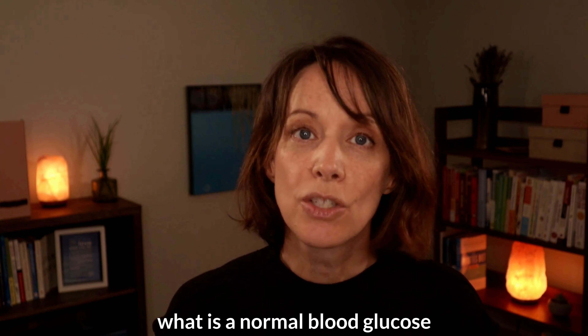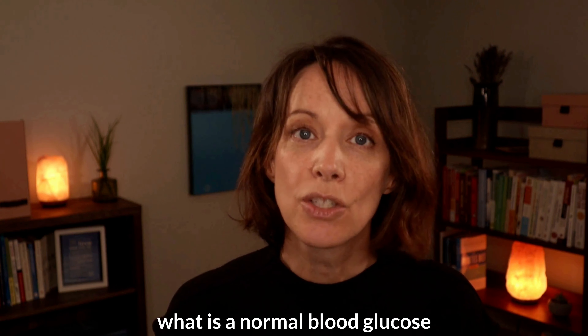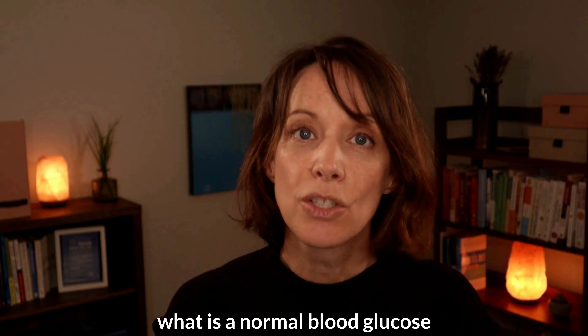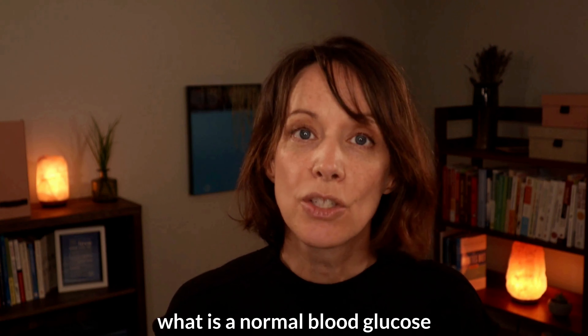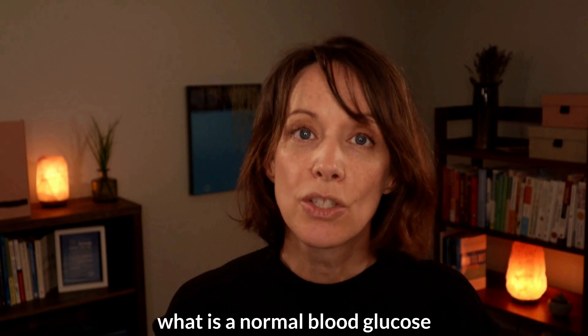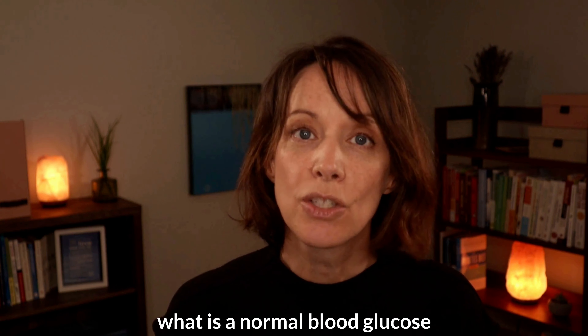We do this so our children can thrive now and can grow into adults that live a normal life — not a life where they have a hard time seeing or have gone blind, not a life where they worry they won't be able to heal from a wound, not a life where they might need kidney dialysis or their balance is off or they're unable to conceive a baby, not a life filled with countless medical appointments because they have diabetic complications. Our children are relying on us to help them safely get normal blood sugars now.